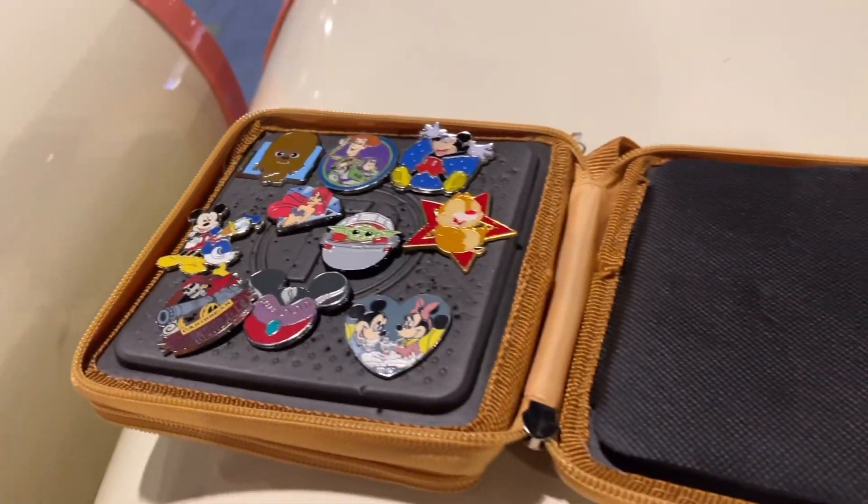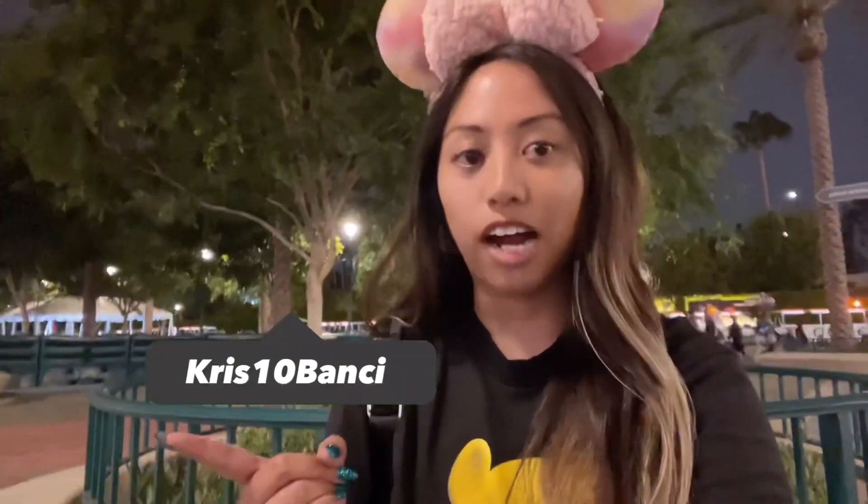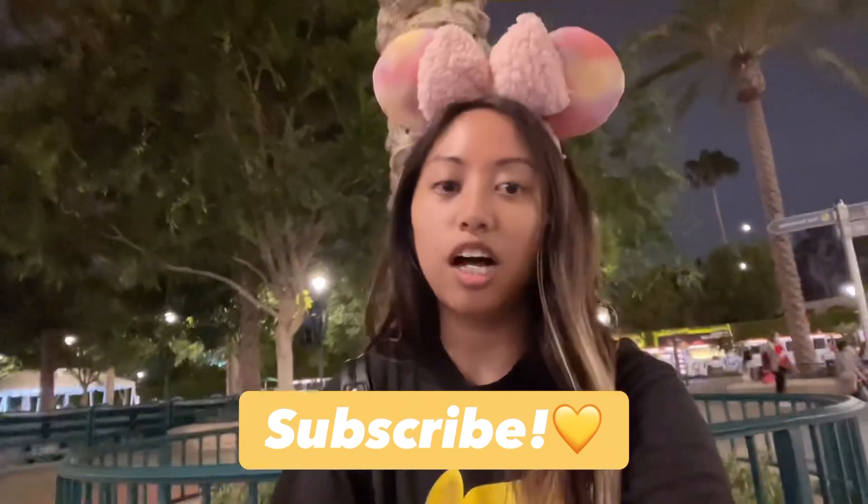That was basically my pin haul for today. I hope you guys enjoyed this video. What was your favorite pin? Let me know in the comments, and if you enjoyed this video please give it a big thumbs up. As always, I'm always open to trading — hit me up on my Instagram, just DM me and send me your traders and hopefully we can maybe meet at the park or send through pin mail. Thank you for tuning into this video. If you haven't already, please subscribe for more Disney pin trading content. This is Chris Bansy signing off — bye!